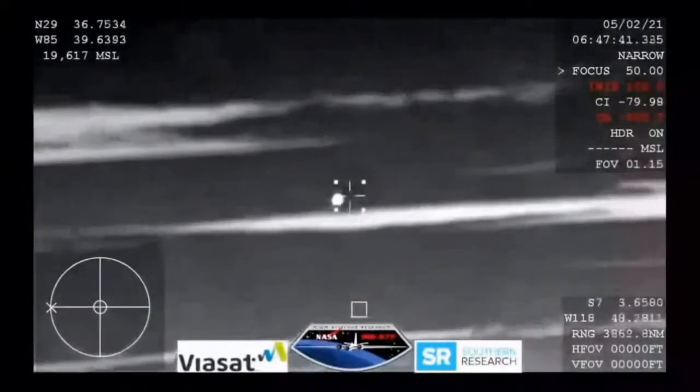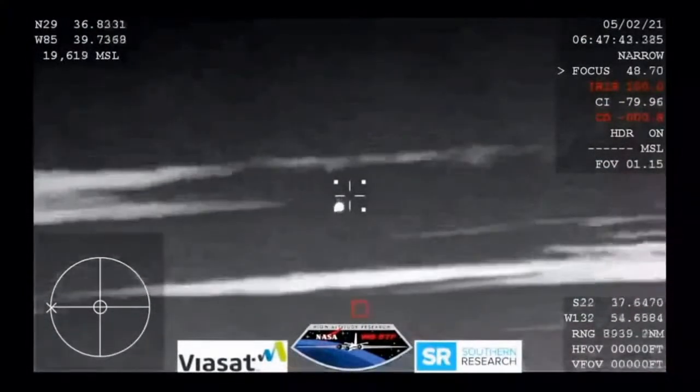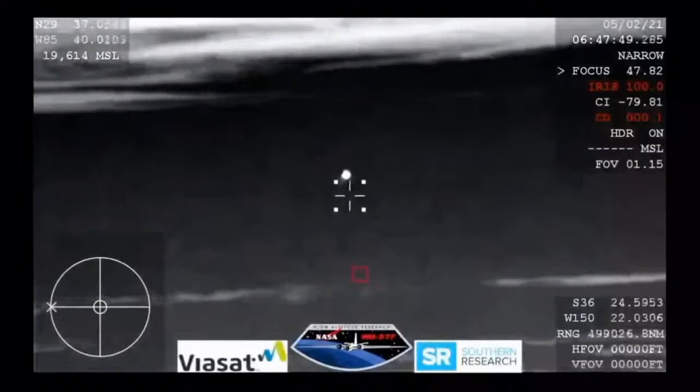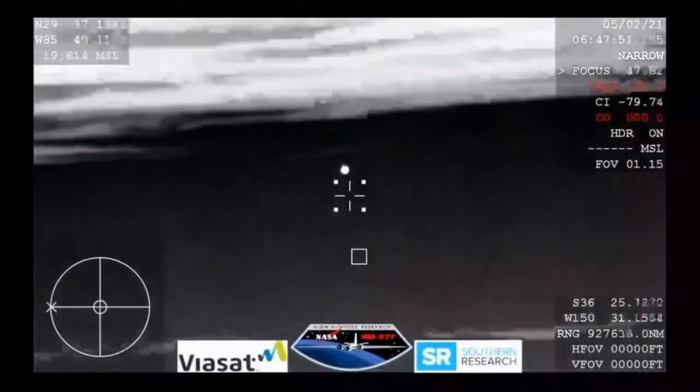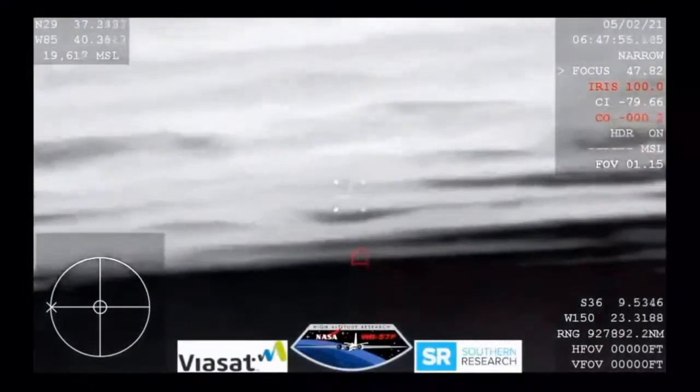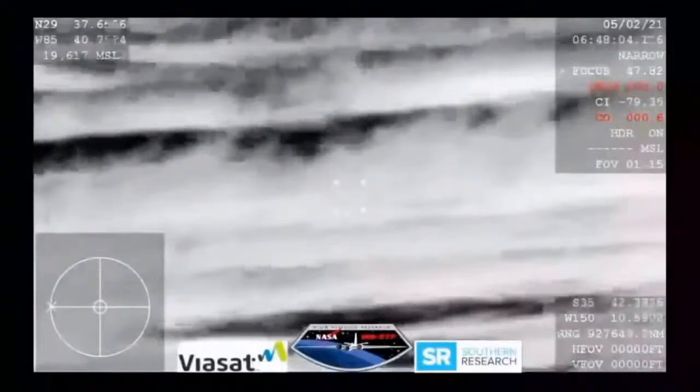There you can see it — Crew Dragon entering Earth's atmosphere, continuing its journey home. The material on the bottom of the capsule is PICA-3, which stands for Phenolic Impregnated Carbon Ablator. That is the material shielding the capsule from all of that extreme temperature. The capsule goes in bottom first, and that is just a fantastic shot of Dragon re-entering.